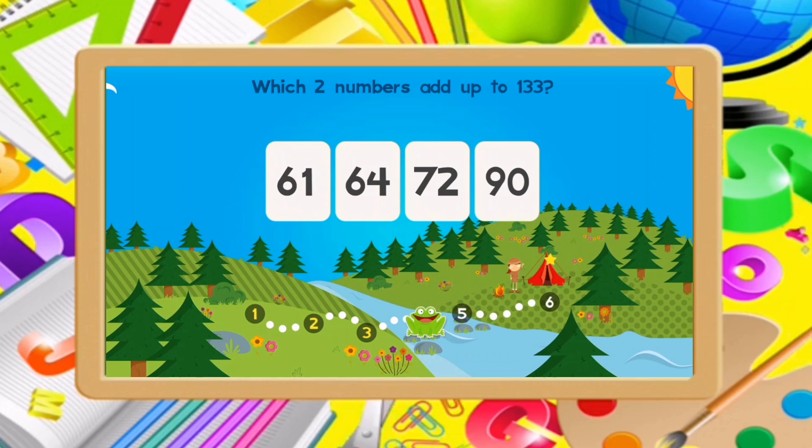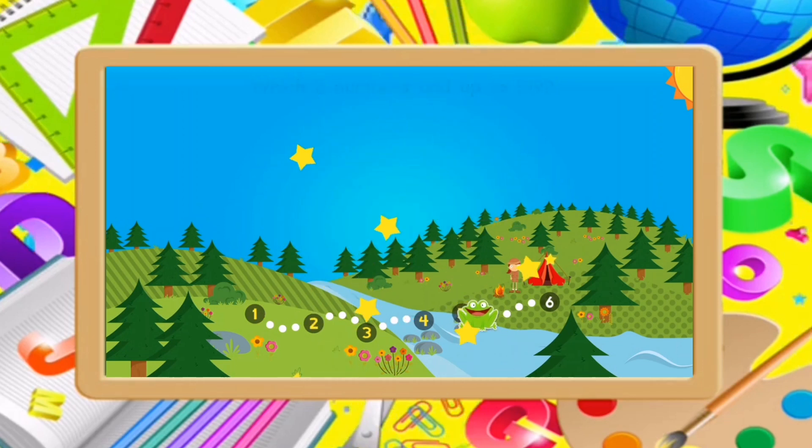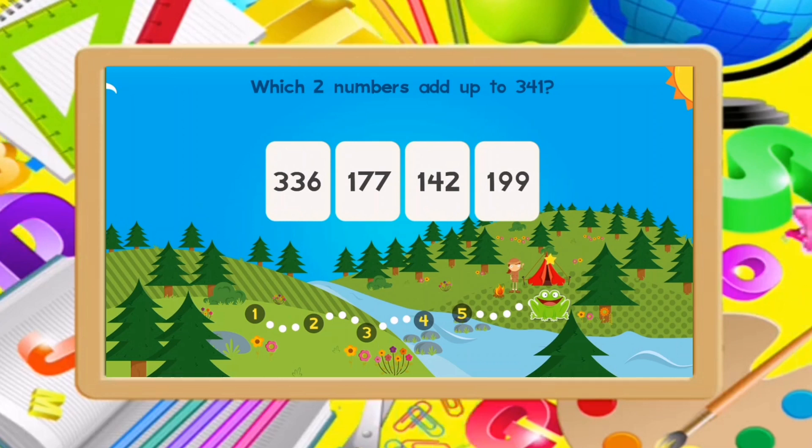Which two numbers add up to 133? 61, 72. Wow! Which two numbers add up to 590? 225, 294.